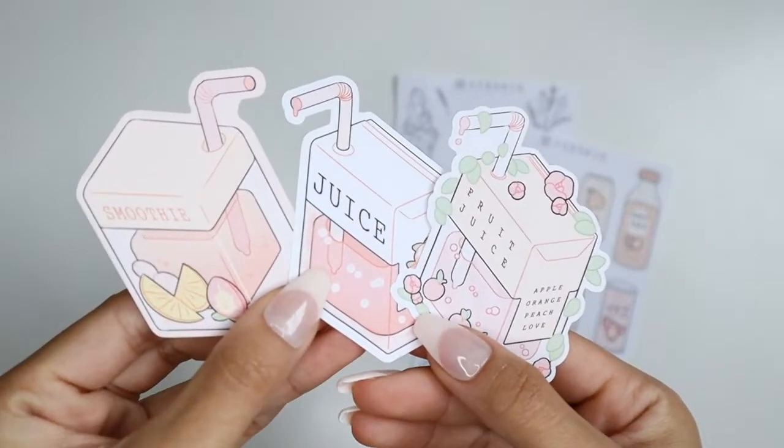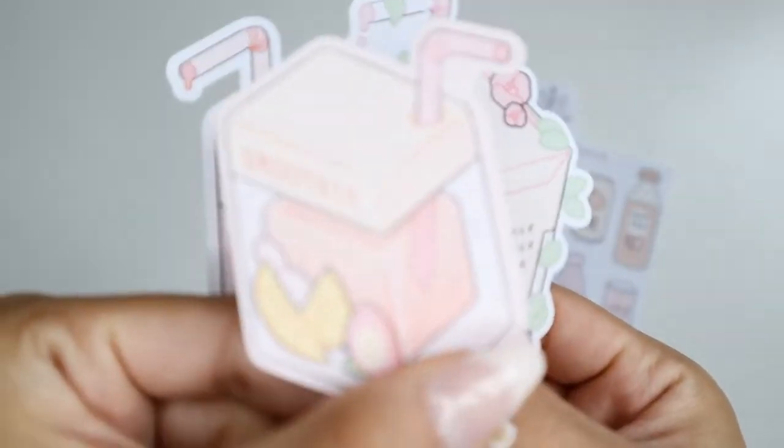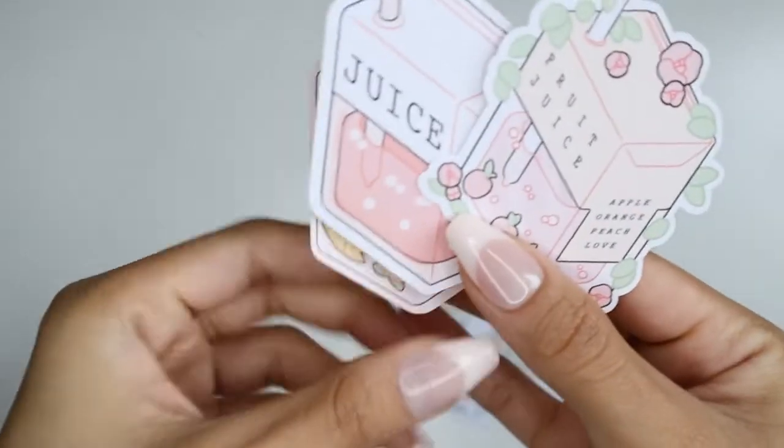The next three items actually came in a set. These are these cute juice box stickers. They are so cute and have such a unique design to them. I got the smoothie, juice, and fruit juice ones.